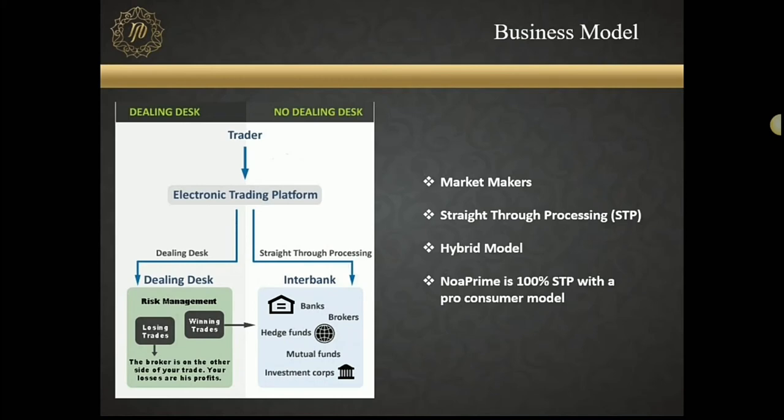In fact, we cannot do a dealing desk — that's how our license is set up. You are assured that 100% of your order goes to the market. Some of you might say everybody claims to be STP and not have a dealing desk — how do we know for sure? Here is where we take a lot of pride in how transparent we are. Every single order you punch in through your MT4 falls to our back-end clearance engine, and every single order — no matter how small or big — has a counterparty LP that we clear under.